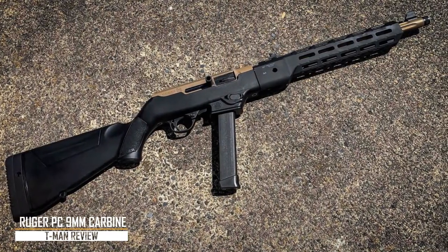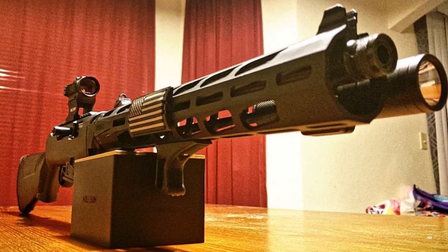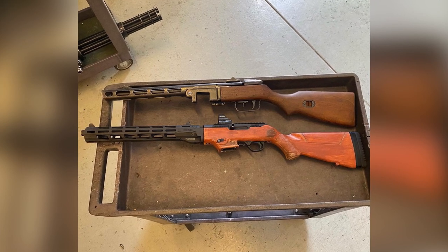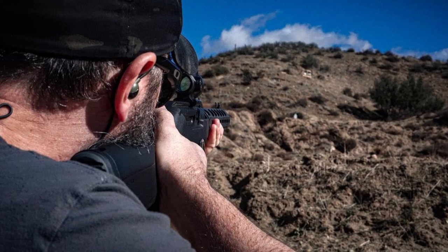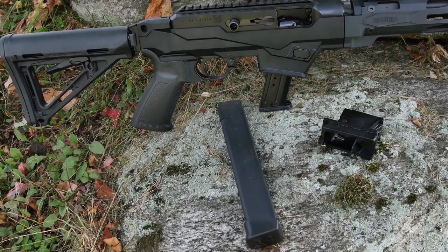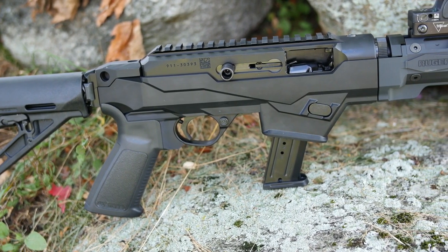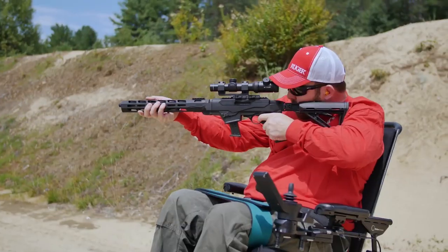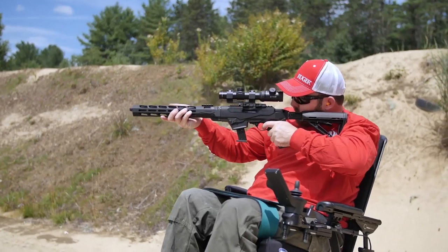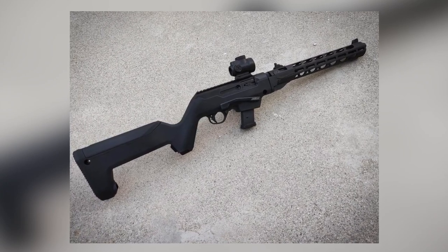Ruger PC 9mm Carbine. This Ruger 9mm Carbine has one of the simplest designs on the market today, but make no mistake — it's top-notch in reliability and performance. If simple and sweet is up your alley, the Ruger PC 9mm Carbine is a perfect match. This carbine is recommended by professionals as one of the most reliable 9mm carbines to date. The integrated rail on top is a fantastic addition for easily adding optics, and it's great for range time or home defense. It's incredibly easy to strip and clean, and one of the easier 9mm carbines to become familiar with for someone new to the platform. It's the perfect plinker for anyone on a budget.